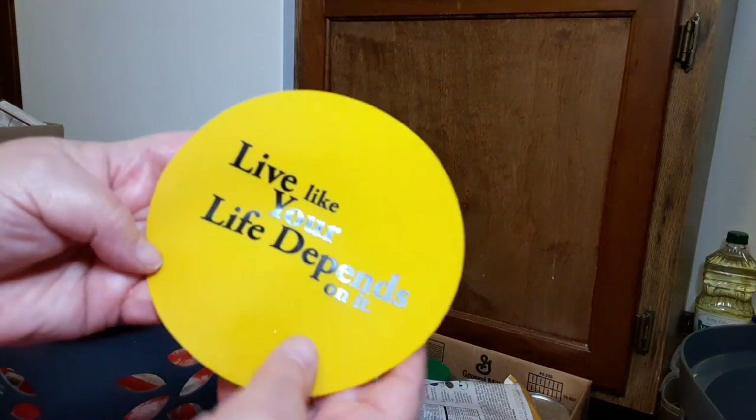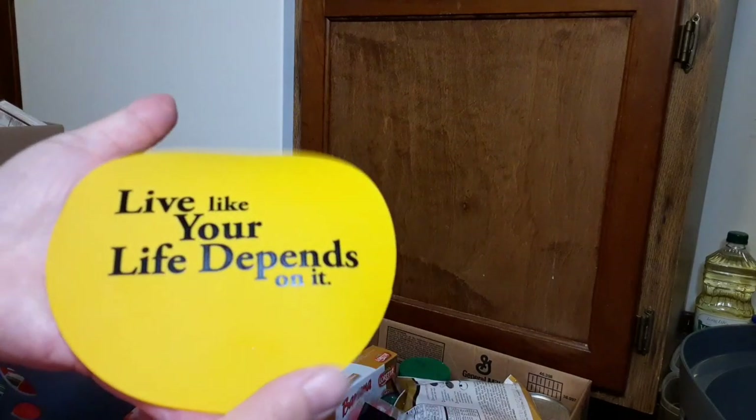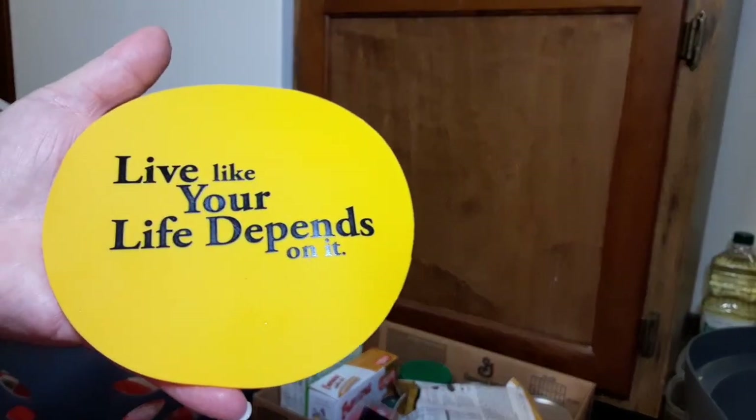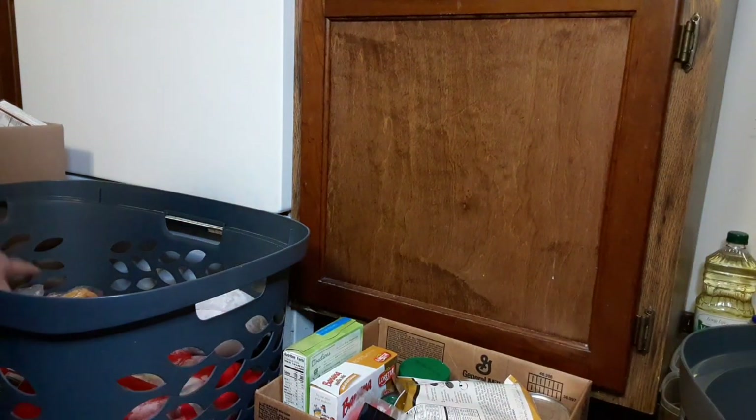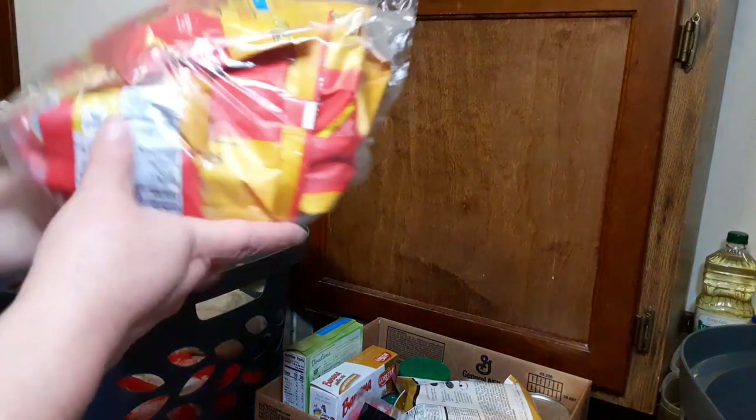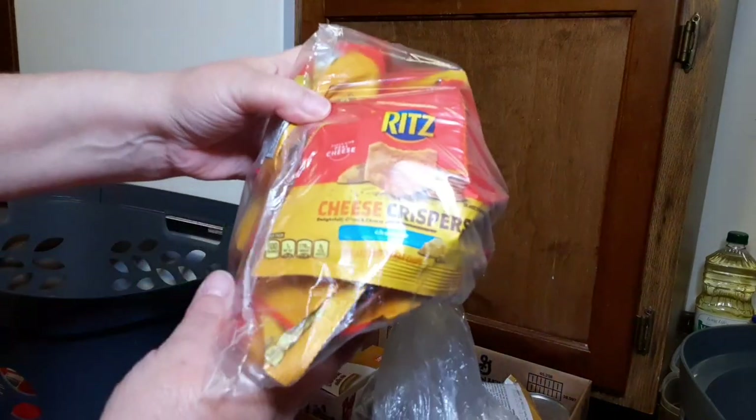She also gave me — and I'm so glad to see this — a tool to take lids off, because I've had a really hard time getting lids off lately. So that's awesome to have those little gifts. And then we got a snack bag of Ritz cheese crispers. Well, that's pretty cool.